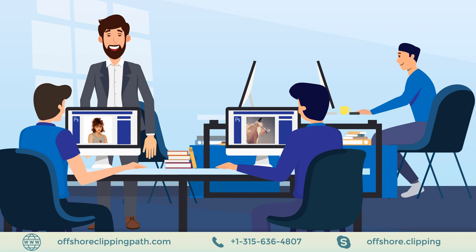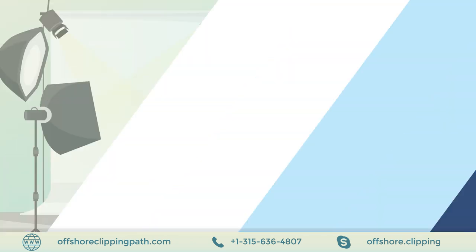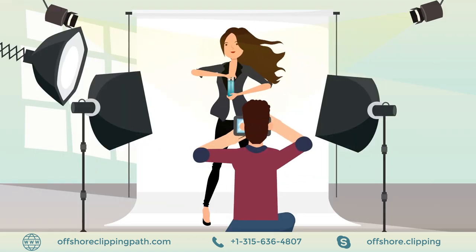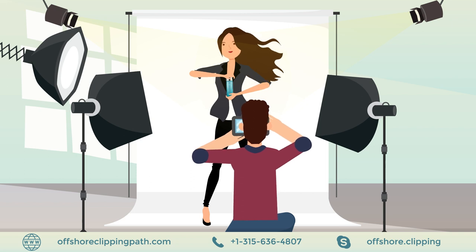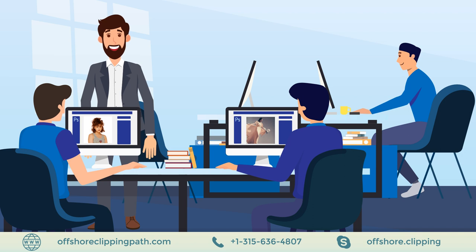They make sure images are well carved out of the original photos, leaving no edge imperfect to make it look real. The more James orders, the higher the discount he gets. Now he can focus on other important things in his business while they handle his photo editing department like real in-house staff.